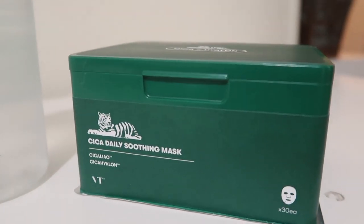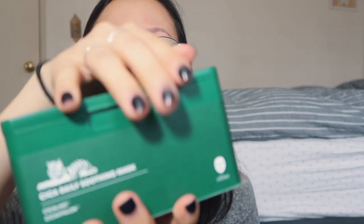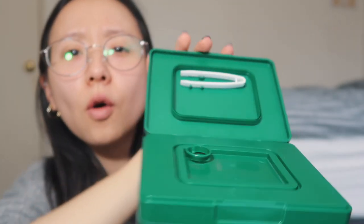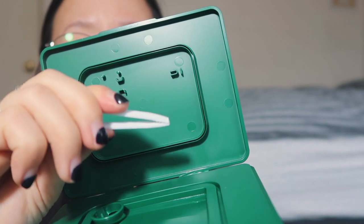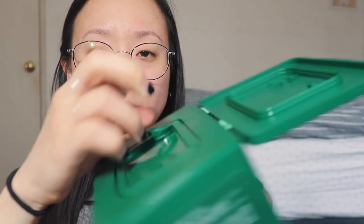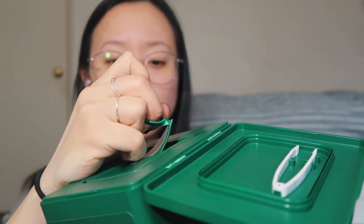And lastly, this hydrating mask. You just slide it right off like this — look at this, it's a container! You open it up, and they give you a little tool — like a little tweezer — to grab the mask. I was expecting just individual packages, but this is amazing. You open it up like this... I'm a little scared. Here it is. It smells so good!